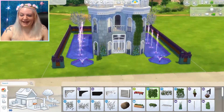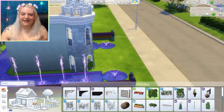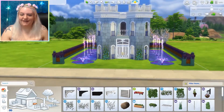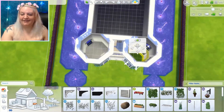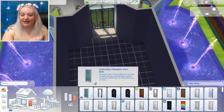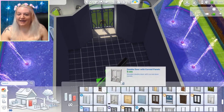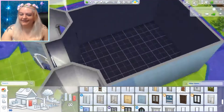Now I'm just adding some more greenery. I didn't want to go crazy with the landscaping — I thought the fountains were sort of the feature of the tiny castle. And speaking of which, I've done another tiny castle. It was an all pink one and it was much smaller than this, believe it or not. I will make sure to link that in the description as well so you can check that out if you like.